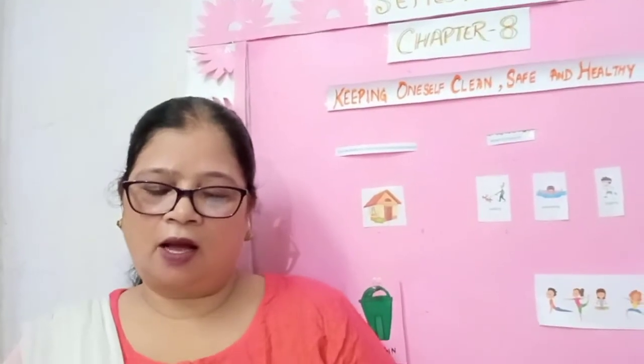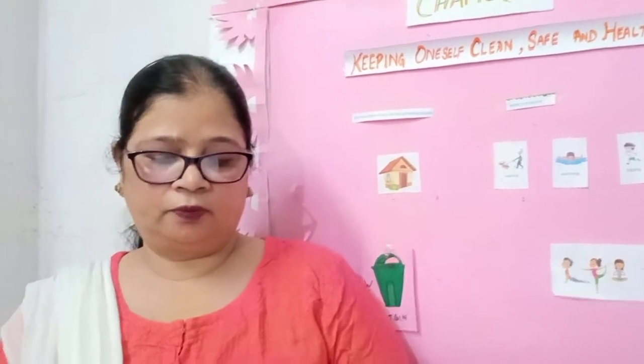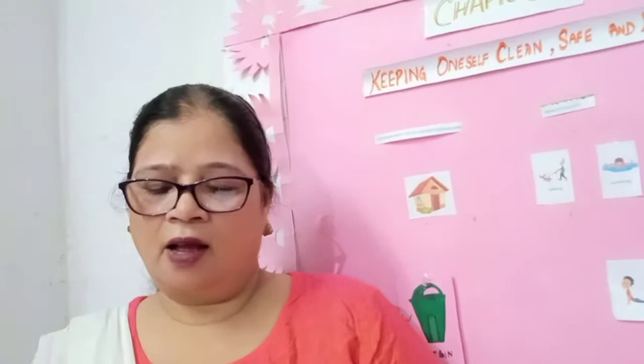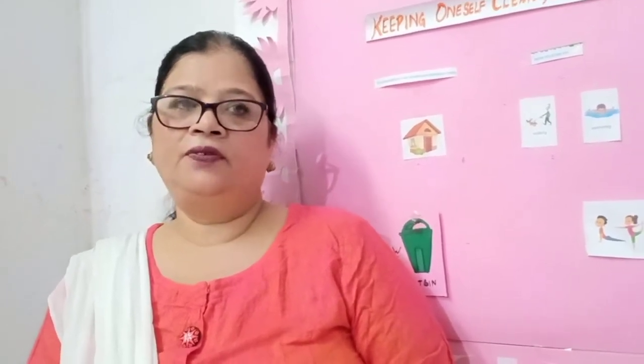Some important points to remember: neat and clean surroundings are pleasing to the eyes. We should keep our house, school and surroundings clean. Never litter any public place or playground. Keep your classroom and school clean. Pick up any rubbish that you find lying on the floor and put it in the dustbin. Do not spit on the road. Rest is very important for our body. Exercise makes our body strong and makes our mind and brain healthy. Yoga makes our body more flexible and improves our posture.